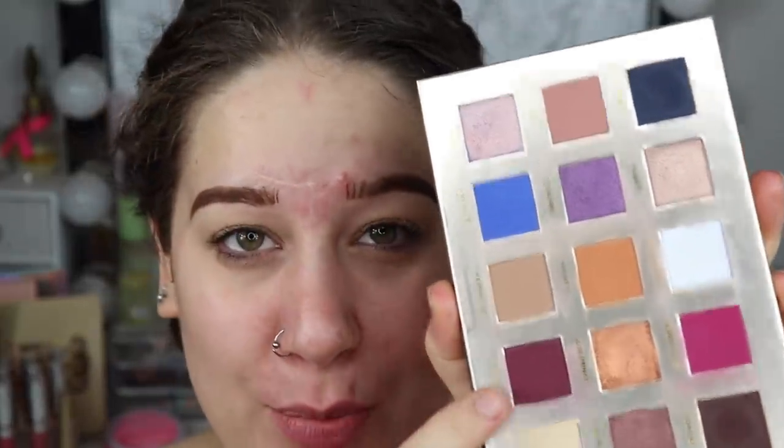You didn't think you were gonna see this palette on my channel again, right? I did declutter this palette, but let me start applying my makeup and we can talk. I'm going to start off with the shade Opera — actually, wait.